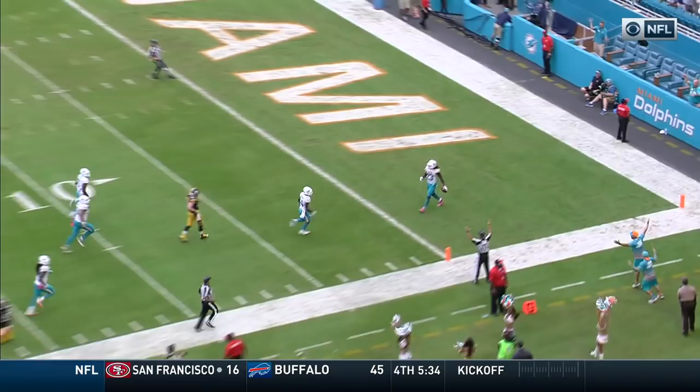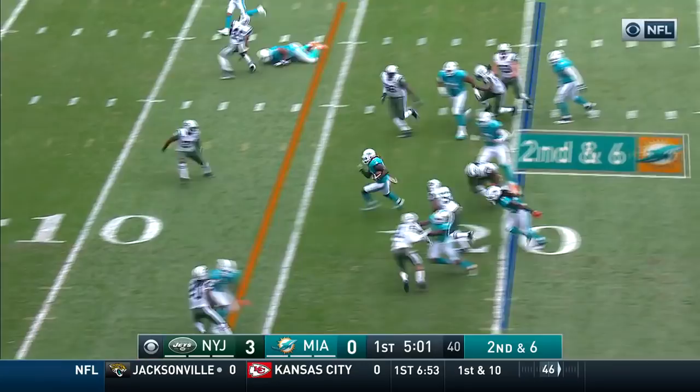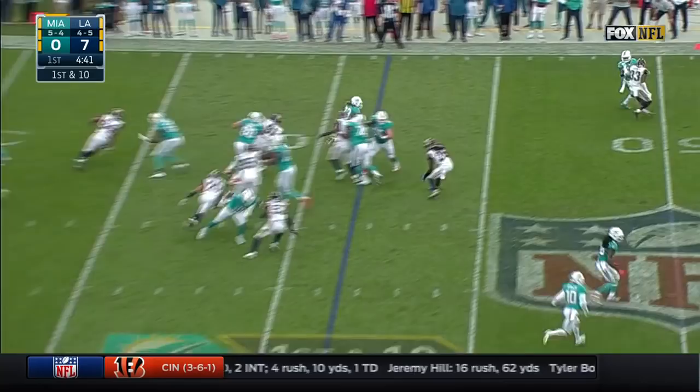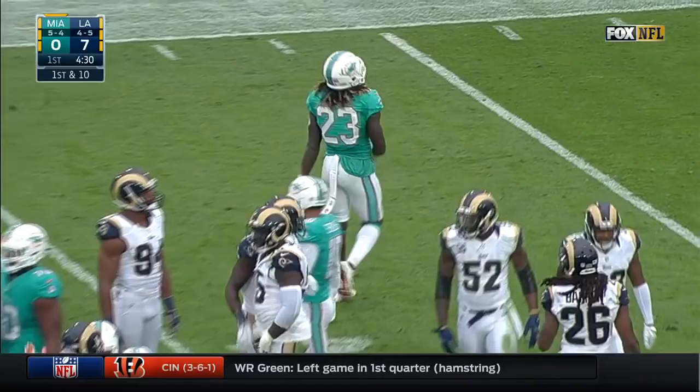On second and six, Ajayi again, and this time he finds room on the left side, to the end zone for the touchdown! Arian has room, down the sideline, still going! Knocked down around the 23 of the Rams by Ogletree. What a run from Jay Ajayi! A little pull block — arm tackles do not affect this dude. And when he gets in the open field, he is a powerful runner.